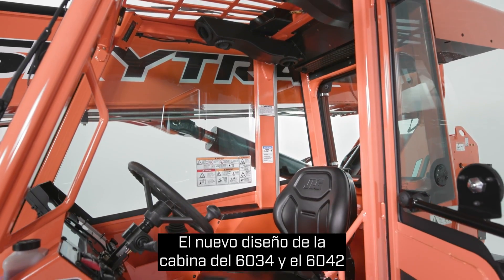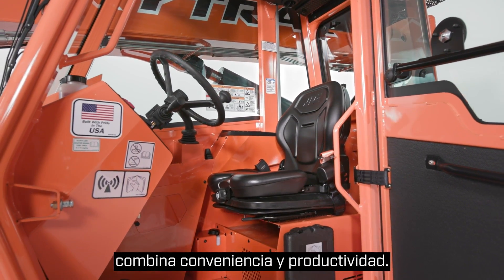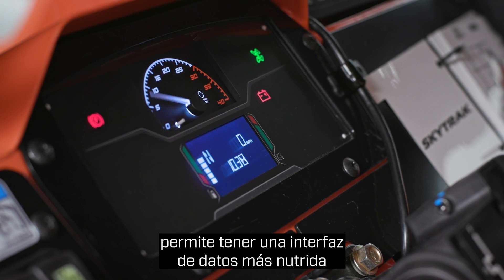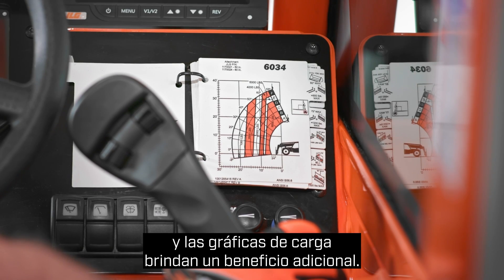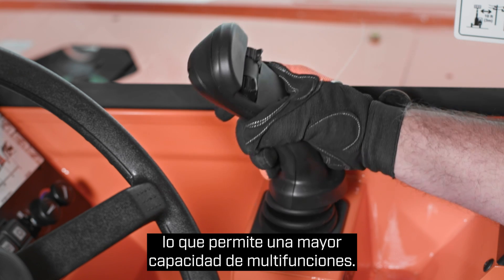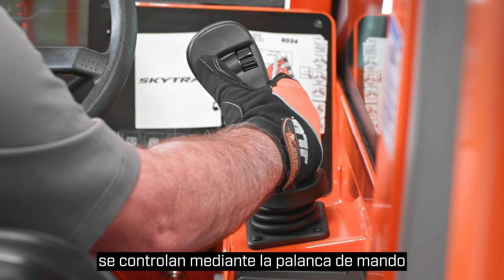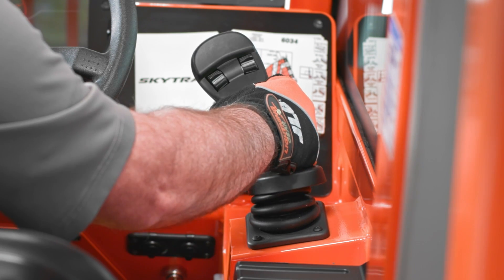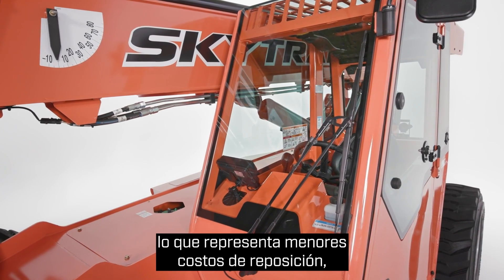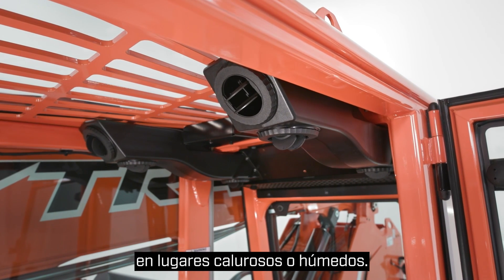The new cab design on the 6034 and 6042 emphasizes convenience and productivity. A larger LCD display allows for a more data-rich interface, while single-page load charts add convenience. The intuitive single joystick is electric instead of hydraulic for greater multifunction capability, with auxiliary hydraulic function and attachment tilt included on the joystick for enhanced productivity. The enclosed cab is fitted with flat glass, which has a lower replacement cost, and optional air conditioning is available for comfortable operation on hot or humid job sites.